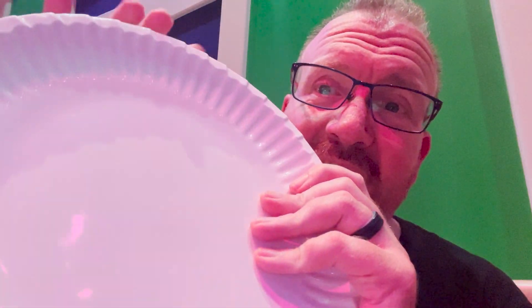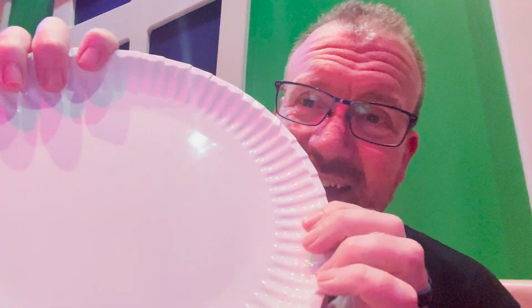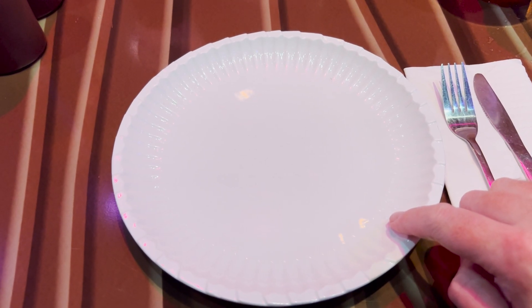I gotta point out some really great theming. These plates are not paper, but they are made to look like your Dixie paper plates. That's pretty fun. I want to point out that we haven't discovered something fun about these plates.